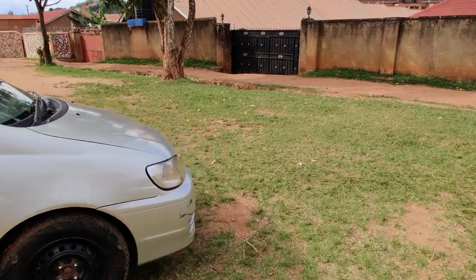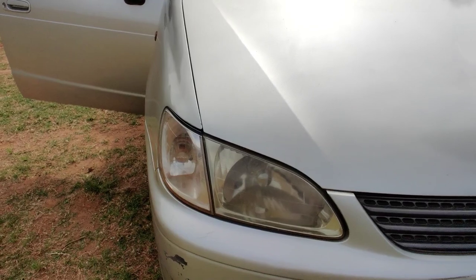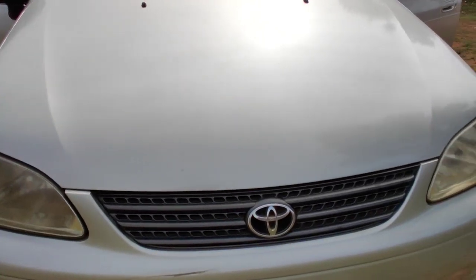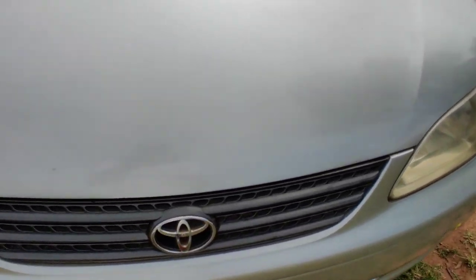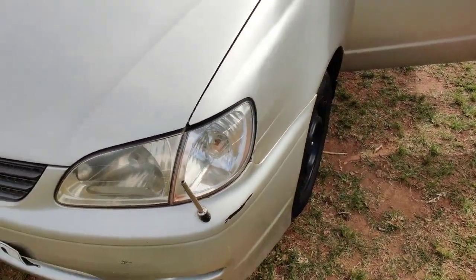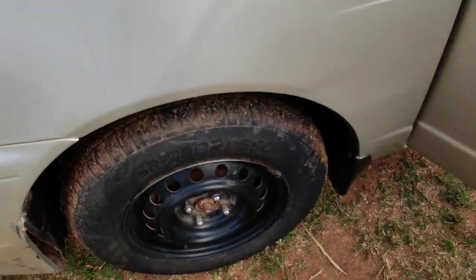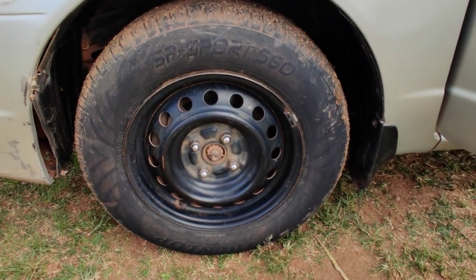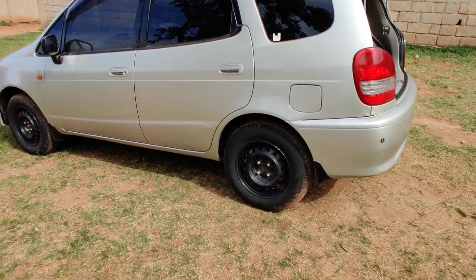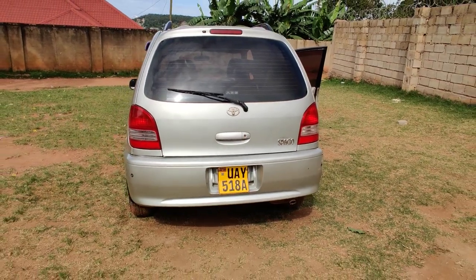We shall start with the front. This car has the generic old lights, the common lights that we've seen on most Toyotas. At this point they still had the old logo, and the new Toyota Spatios are not any different. This particular car does not have alloy wheels — these are the factory wheels that come with the car. It's quite a good-looking car in my opinion.